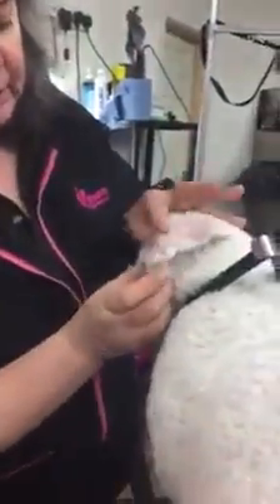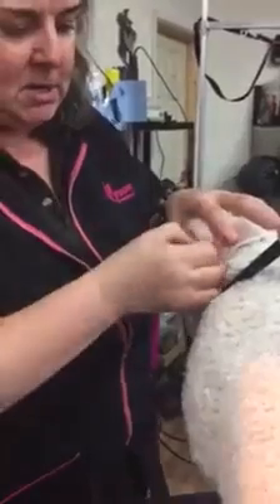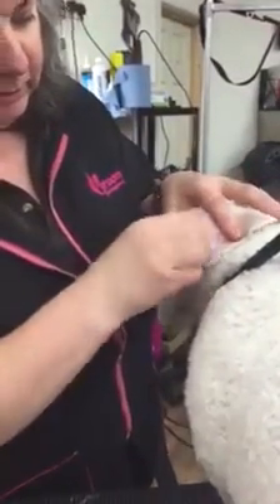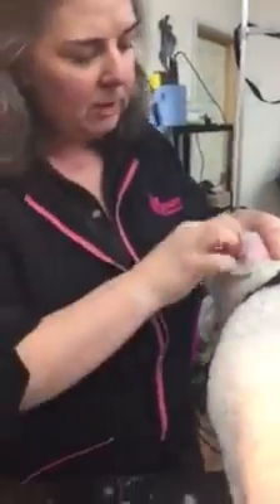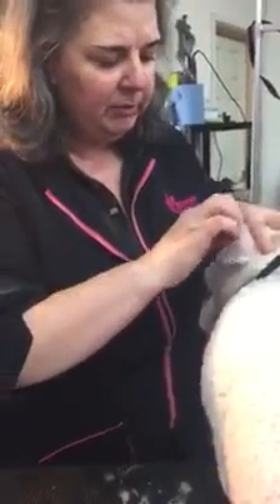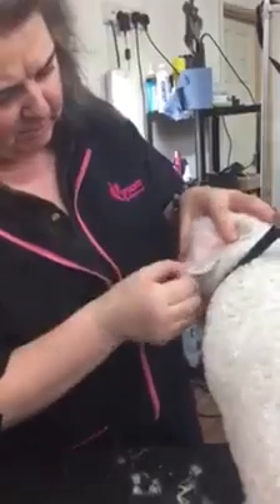So the last of this fur is coming out — it's not the most pleasant job for them. One last little bit to come out. And twizzle that through. I bet that will stop feeling so itchy when that comes out.